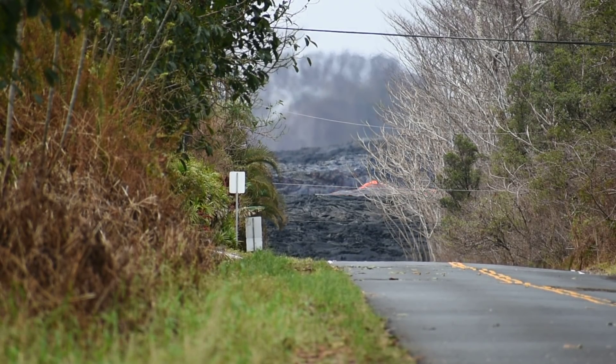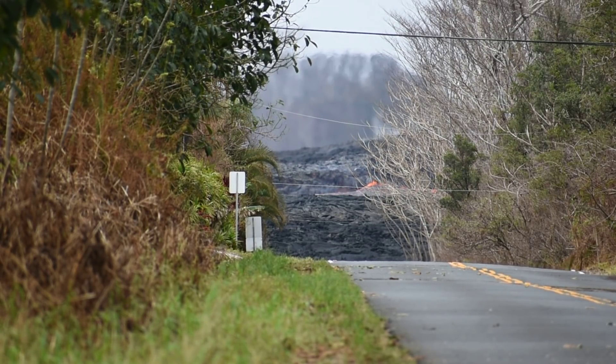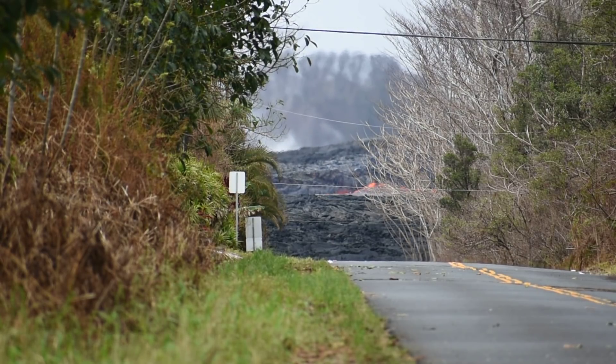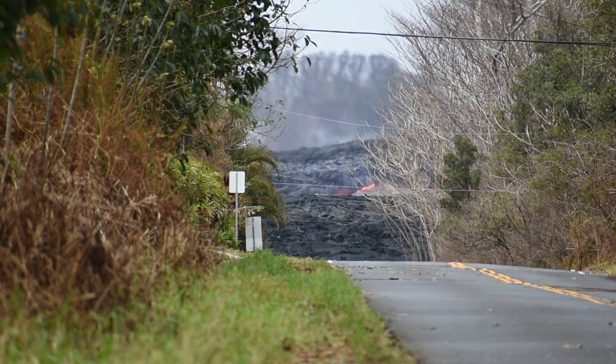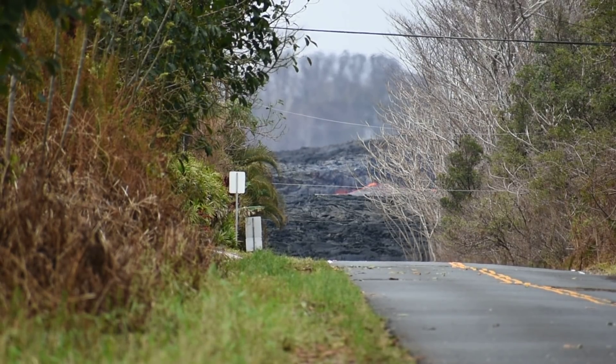I don't know if this oscillation in the flow rate that we're seeing is that or not, but we will find out in time. I'll keep an eye on the updates from USGS.